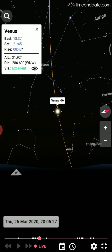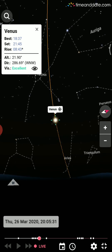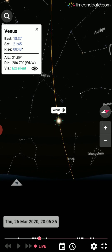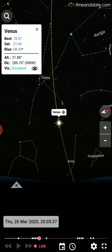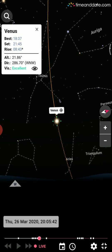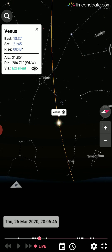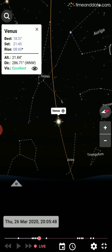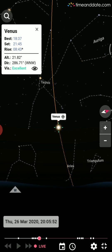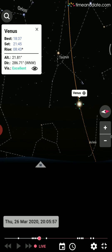Right now the major bright object in the sky is Venus. The best visibility of Venus for today was at 16:37, which is already completed. Venus will set at 21:45, that is 9:45 PM. It will rise tomorrow morning at 8:43, and visibility is excellent.